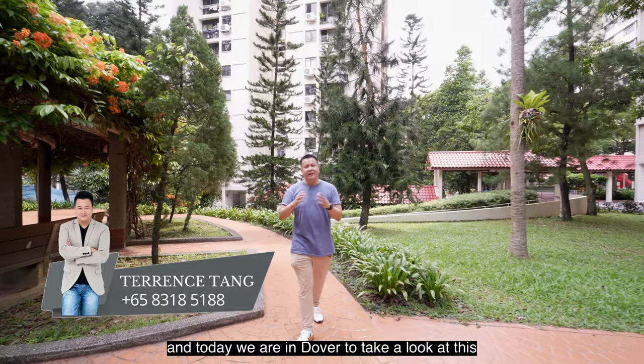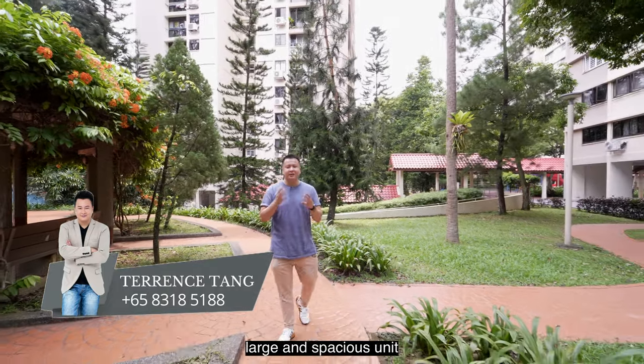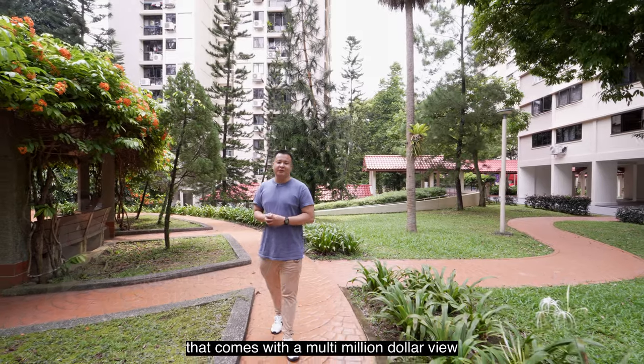Hi, I'm Terence and today we are in Dover to take a look at this large and spacious unit that comes with a multi-million dollar view.